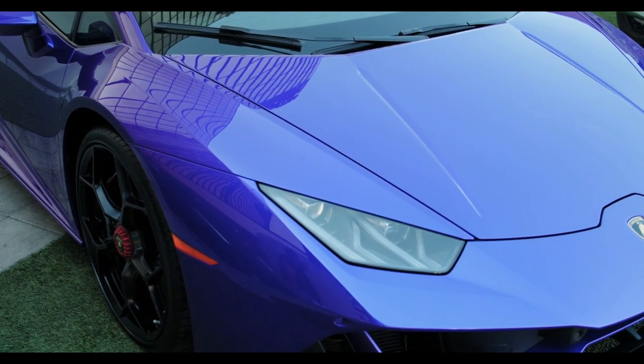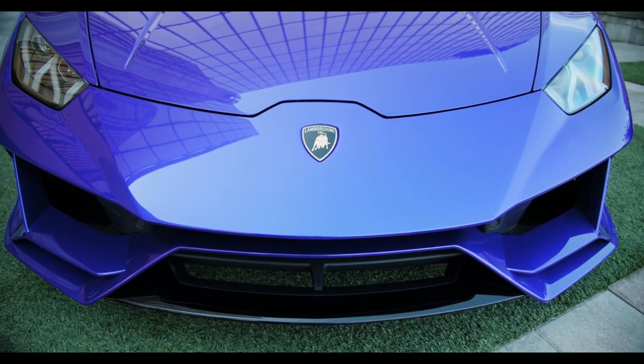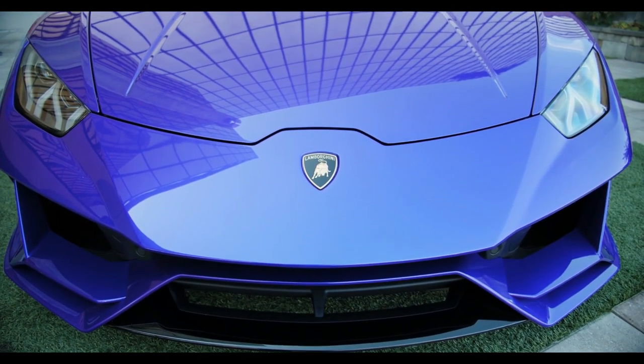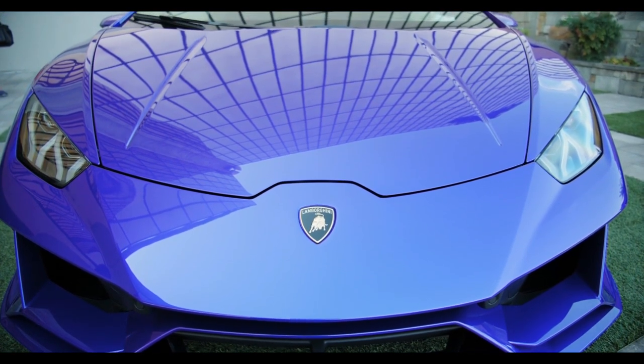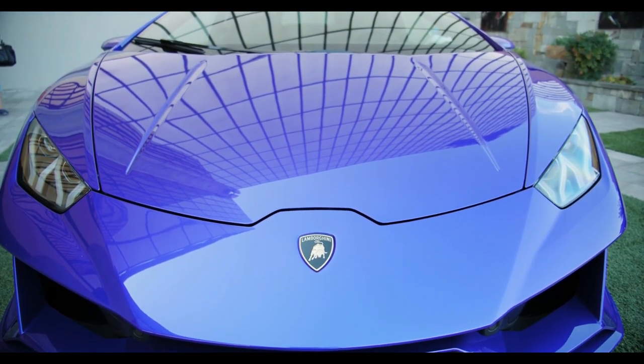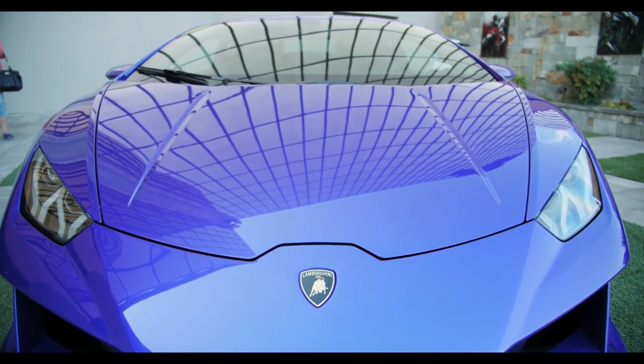Muscling around a 2019 Aventador LP770-4 Superveloce Jota — a name that was eventually shortened to SVJ — its high-speed stability was fantastic, in no small part due to its fancy, instantaneous active aerodynamics. It was also one of the quickest cars in the quarter-mile we've ever tested.